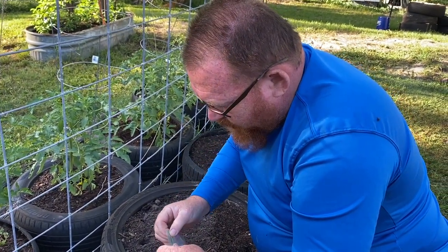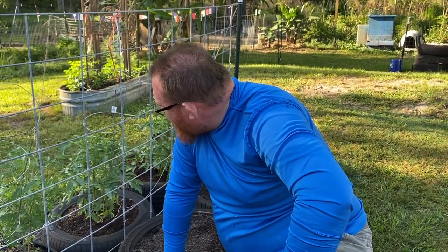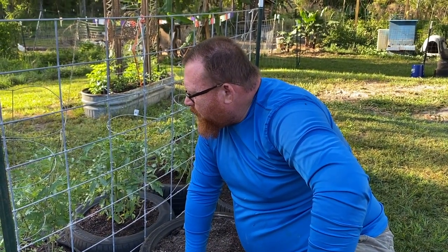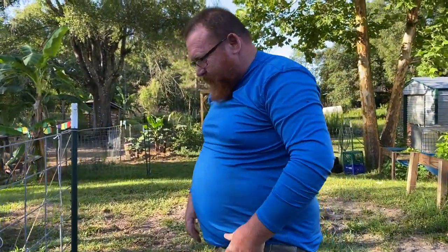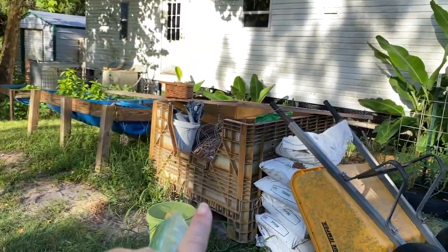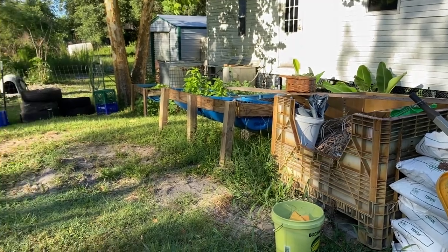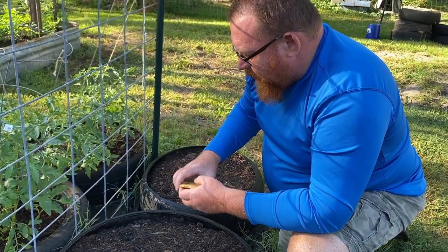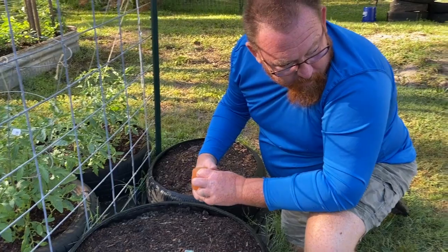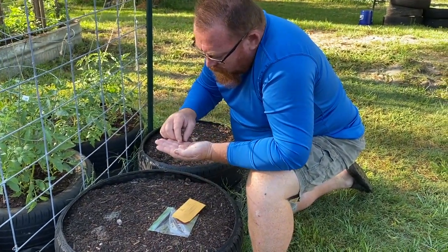Next year we'll have a starting greenhouse built so we can start things early. We got so far behind with mom moving to West Virginia and other family issues we're not going to discuss — we're just trying to get some type of garden going this year. We still need to fill the mailbox for radishes. The next one is the Amish Paste tomato — we also planted some of those on the other side. Each tire has a different tomato variety to give us variety.